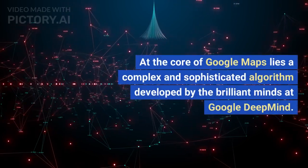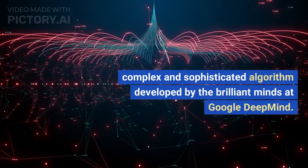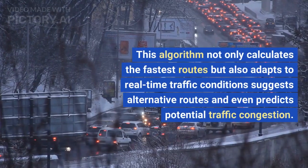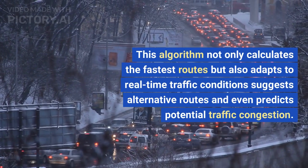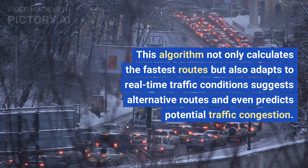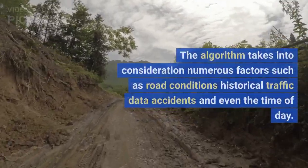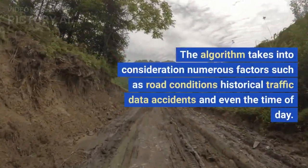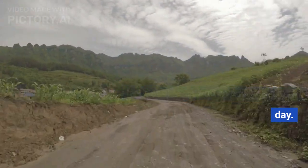At the core of Google Maps lies a complex and sophisticated algorithm developed by the brilliant minds at Google DeepMind. This algorithm not only calculates the fastest routes but also adapts to real-time traffic conditions, suggests alternative routes and even predicts potential traffic congestion. The algorithm takes into consideration numerous factors such as road conditions, historical traffic data, accidents and even the time of day.